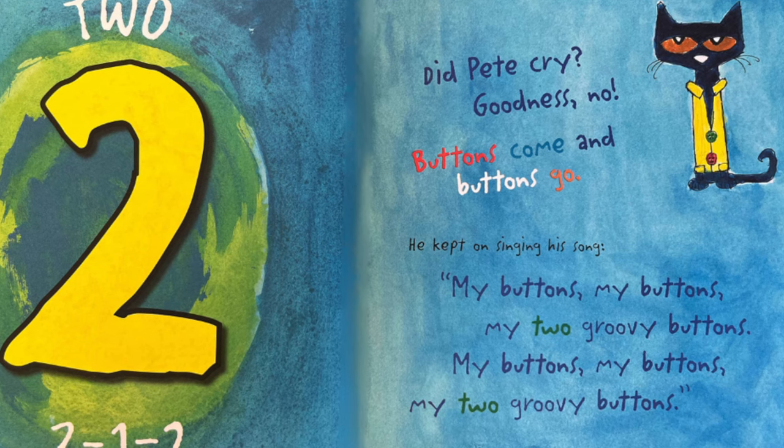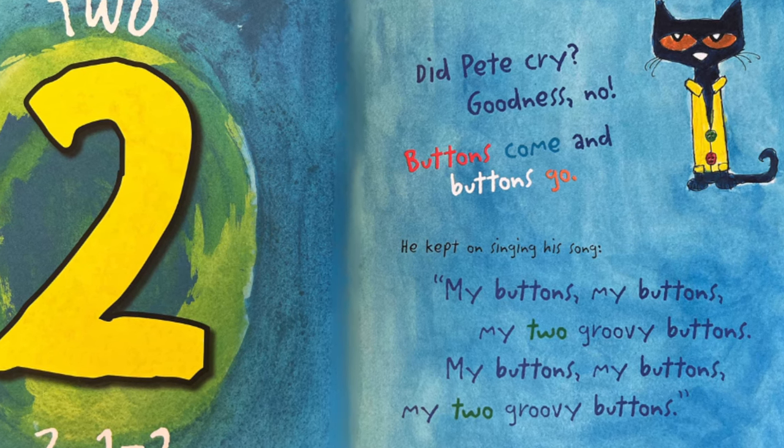My buttons, my buttons, my two groovy buttons.